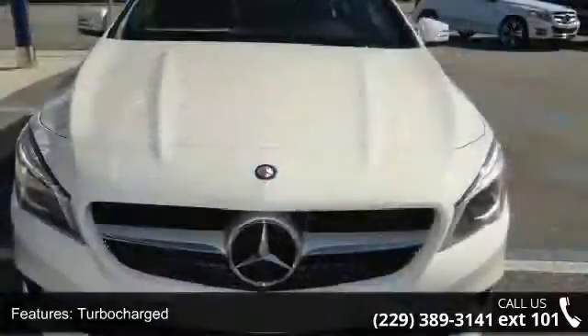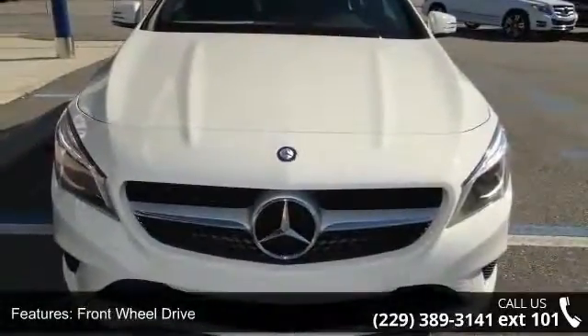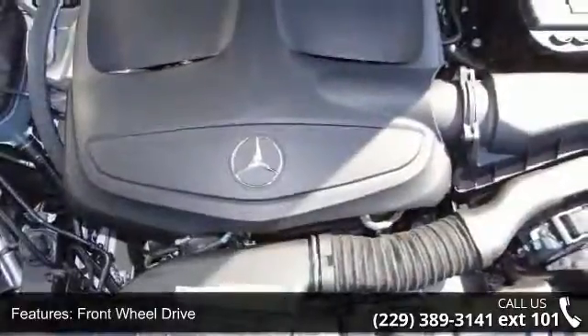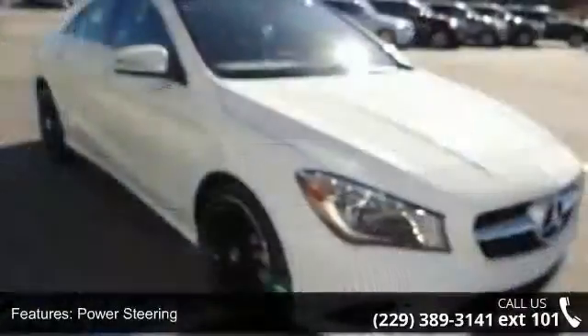Some of the top features included with this vehicle are turbocharged, front-wheel drive, power steering, ABS, four-wheel disc brakes, brake assist, aluminum wheels, and rear defrost.